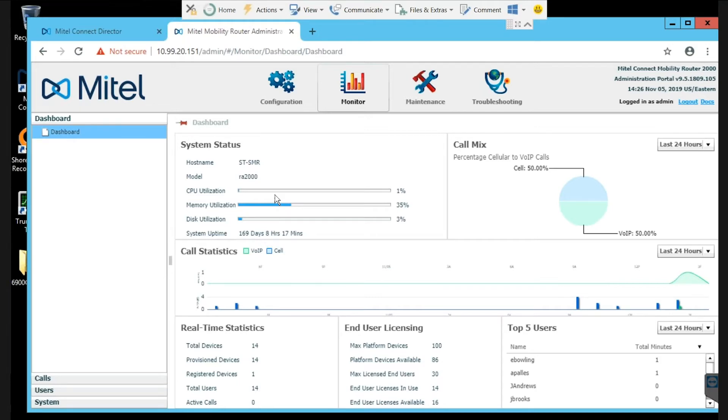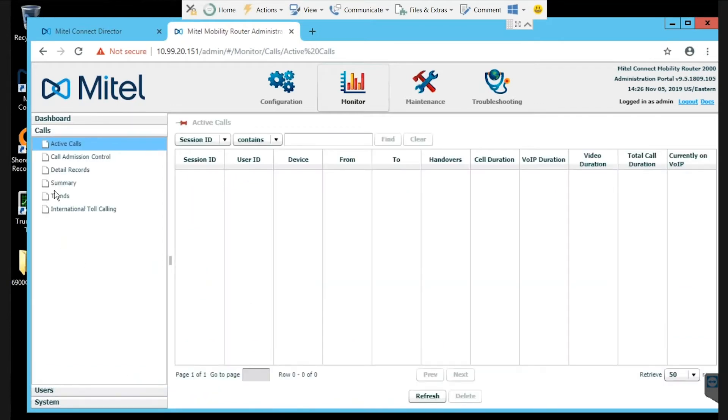This is the mobility router's interface. It has great dashboard capability right out of the gate — call statistics, real-time statistics, licensing, top five users, call mix, and system status. These can be adjusted for the last hour, last 24 hours, last seven days, whatever. You can also see active calls currently, including VoIP duration, cell duration, how many times a call was handed over, and total call duration. These are all very relevant when troubleshooting users reporting challenges or inability to transition a call.